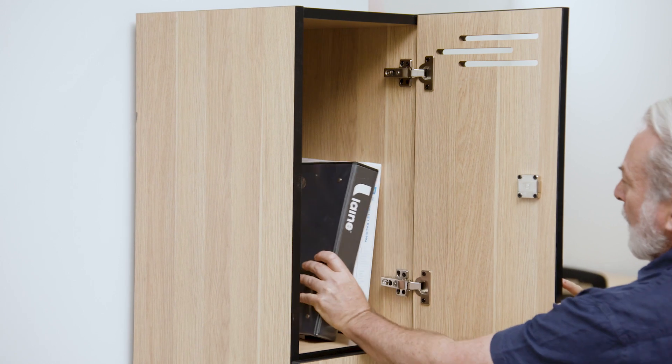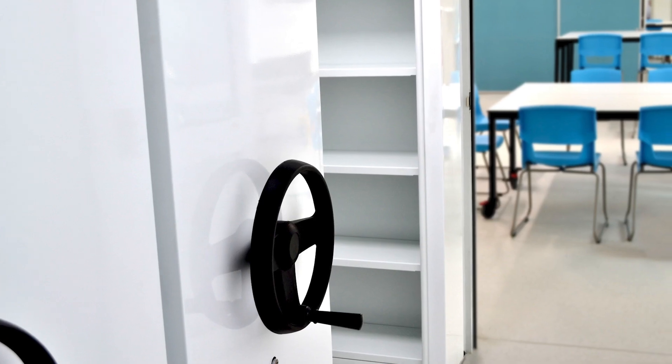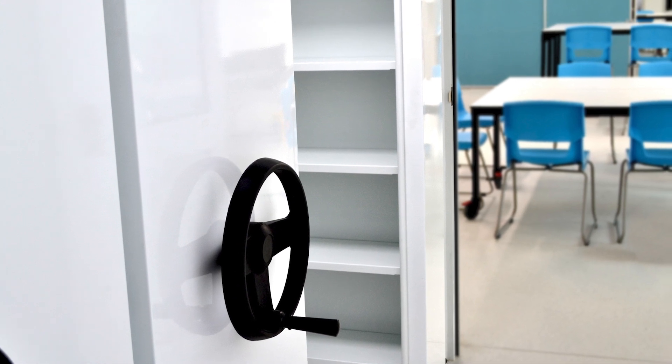So whether it is you're looking for a storage solution for some files, or potentially mobile compactors for some teaching material, or you simply want to figure out what is going to be the best storage solution for your office, get in touch with our team today and let the experts help you out.